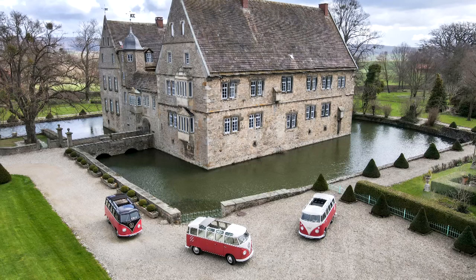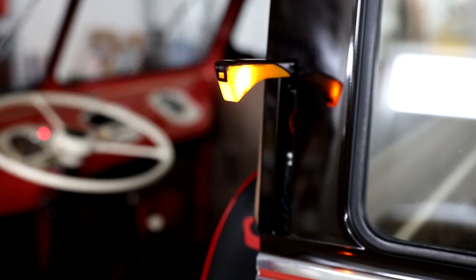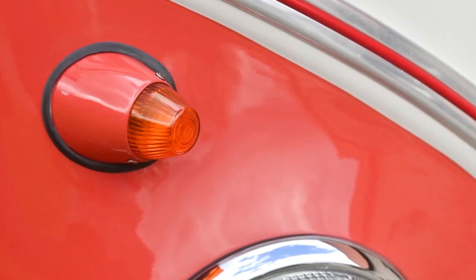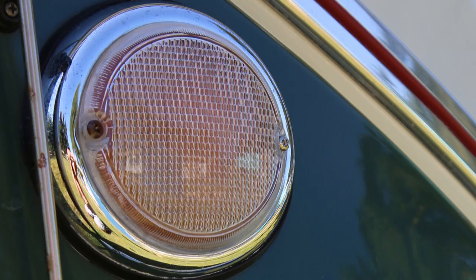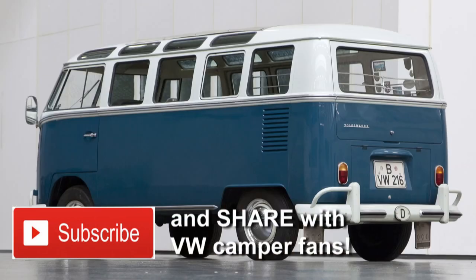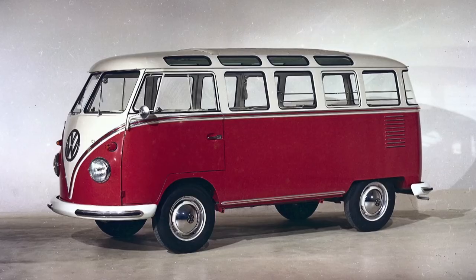These included the replacement of the semaphore indicators — a light on a stick that flipped out from the B pillar — first with very small indicator lights, and then the large fisheye flashes for the last phase of production. By July 1967, when Samba production came to an end, Volkswagen had sold nearly 100,000 of them and created a true motoring icon.